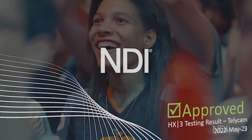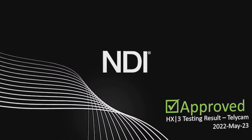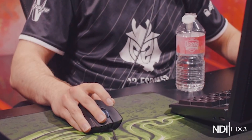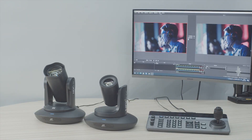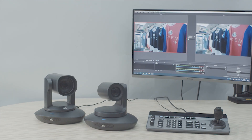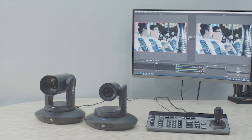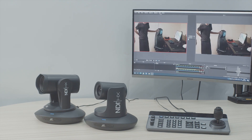Telecam's Bird's NDI-HX3 20X and 30X PTZ cameras incorporate the latest NDI-HX3 technology, which can be acquired and controlled within any NDI-enabled workflow easily and fast, to present very impressive, less compressed, beautiful images with relatively low latency of less than around 60 to 100 ms — almost identical to SDI and HDMI performance.